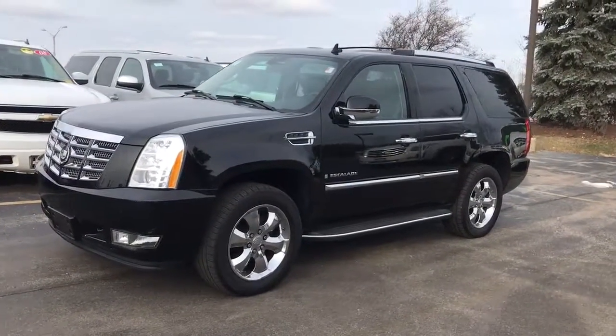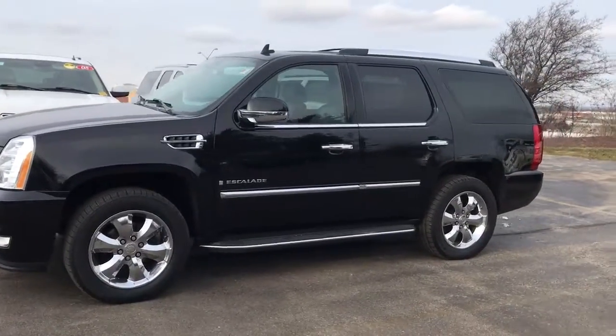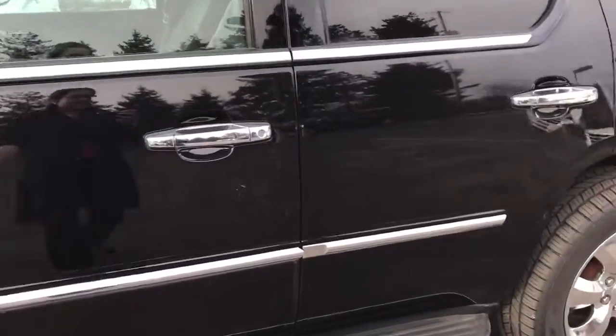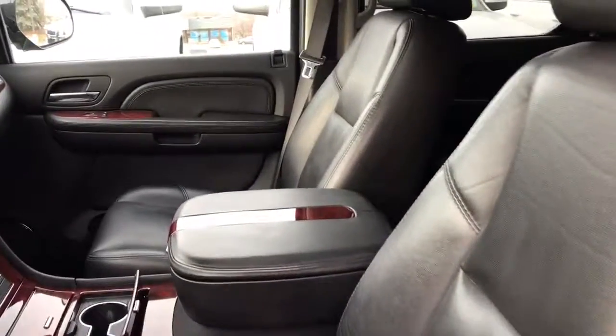Good morning, this is Devon with Boucher Cadillac, showing you this great 2007 Cadillac Escalade that we just got in stock. There are not even photos of this online yet because we just got it in. Here you can see the black leather interior, which looks to be in really great condition.